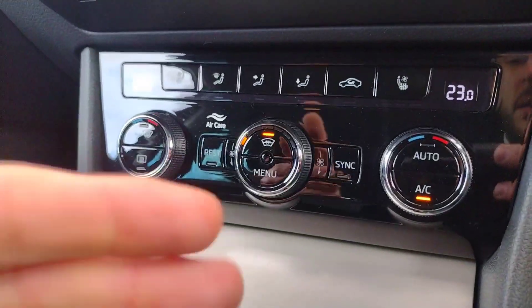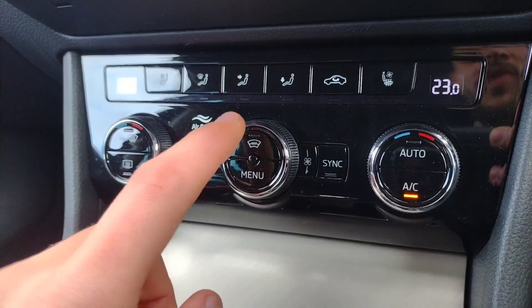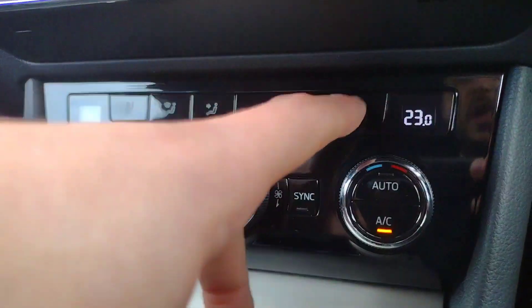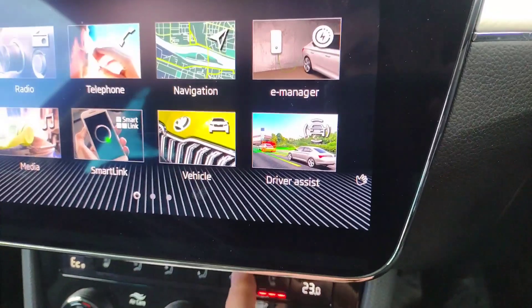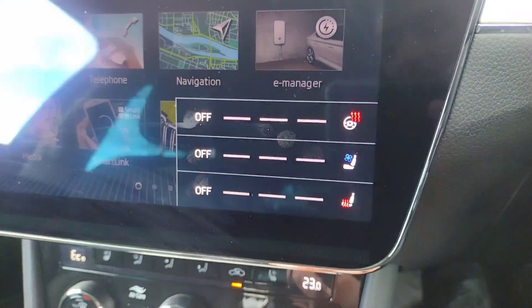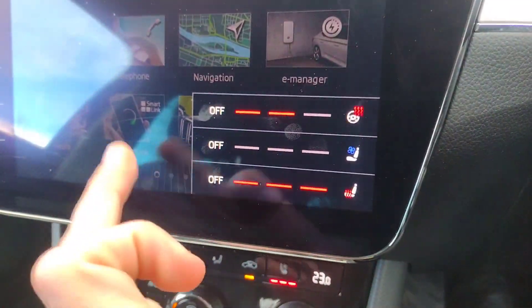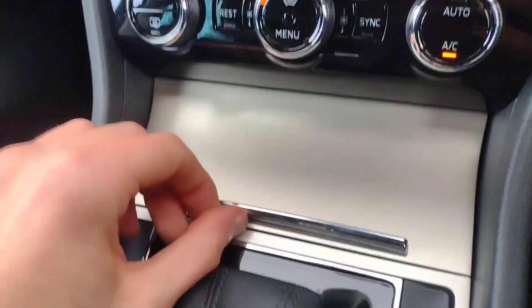Moving down to the air conditioning, you've got the heated front windscreen — very nice, helps on the ice in the morning. When you press this button you get heated and cooled seats in the front, and you also have a heated steering wheel. Just an amazing feature. Obviously you've got that on the passenger side as well.